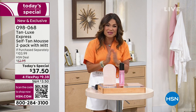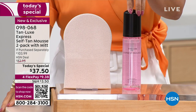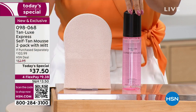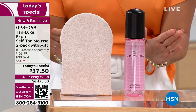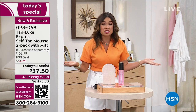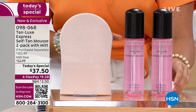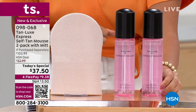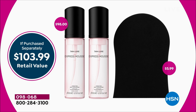This bottle of the brand new Tan Luxe Express Mousse is a $49 value. You are also getting the mitt, which is usually an extra $6 value. So at $37.50 for our today's special, you're already saving $17. But because it is the launch and it is today's special, we're gonna give you a second full-size $49 bottle of the Express Self-Tan Mousse. You don't even choose a shade because it's customized — you control the results.